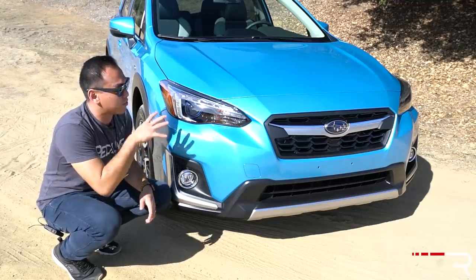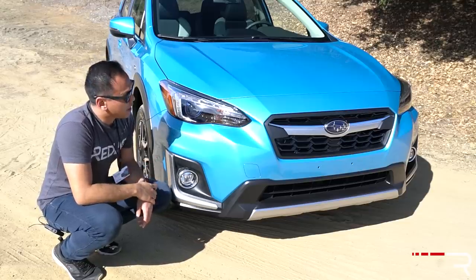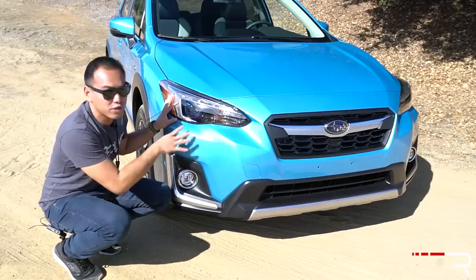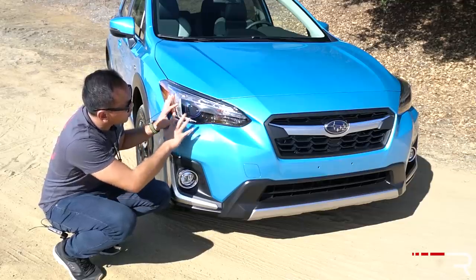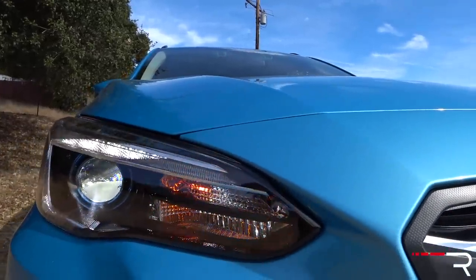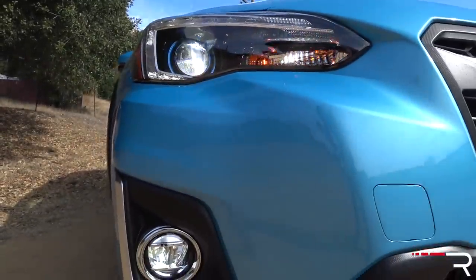When you look at the design of this vehicle, this is part of the second-generation Crosstrek, which was introduced last year. To differentiate the hybrid version, Subaru's made a couple of changes. First of all, this color, Lagoon Blue Pearl, is exclusive to the hybrid. It looks fantastic — it really shows off the lines. If you look at the front fascia, the headlights have a blue accent tint, with an LED low and high beam as standard, along with an LED daytime running light and just an incandescent turn signal.